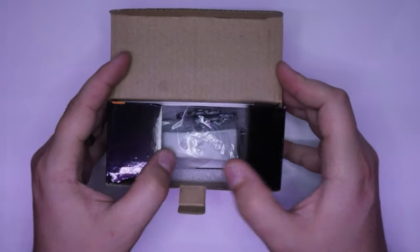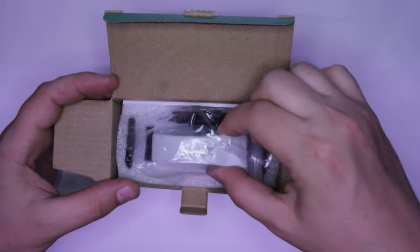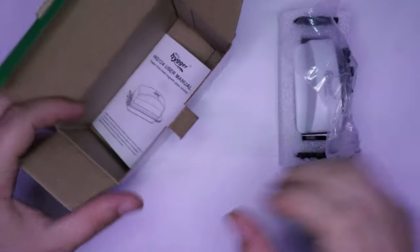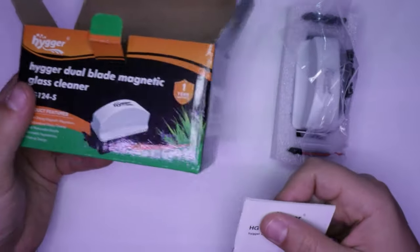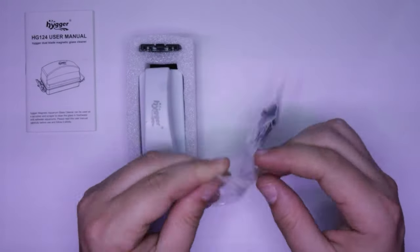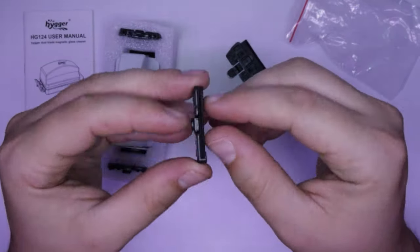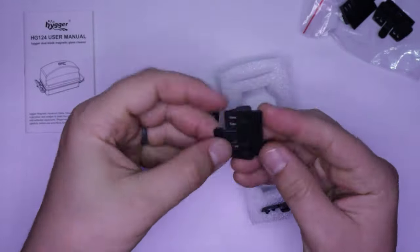The full product name is the HG124-S series of the Hyger dual blade magnetic glass scrapers, or cleaners. It has some instructions that might be helpful for putting the plastic blades on, but like most arrogant men, I only look at instructions if I can't figure out how to use a product on my own. It comes with four total blades. The blades are fully plastic, which should work like using a plastic credit card to remove algae. The blades attach to the sides of the scraper, which I'll get to in a second.